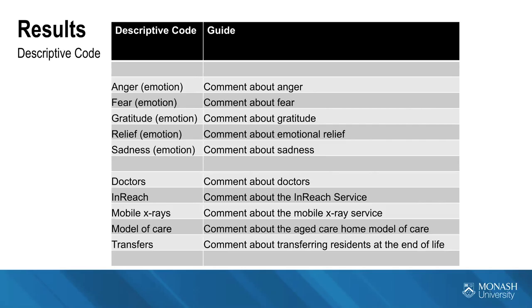The second theme refers to the sheer number of agencies and health professionals that can become involved in a resident's life towards the end of life. There are doctors including locums and specialists. InReach is a Victorian state government initiative — a hospital-based program aimed at putting hospital-based specialists into aged care homes to avoid unnecessary hospitalisation, especially towards the end of life. There are also now mobile x-ray units, transfers in and out of the aged care home, and the model of care refers to the umbrella of how all those different agencies feed into the resident's care.